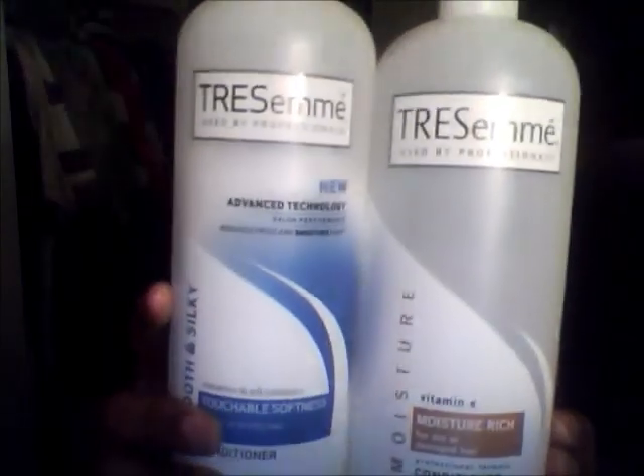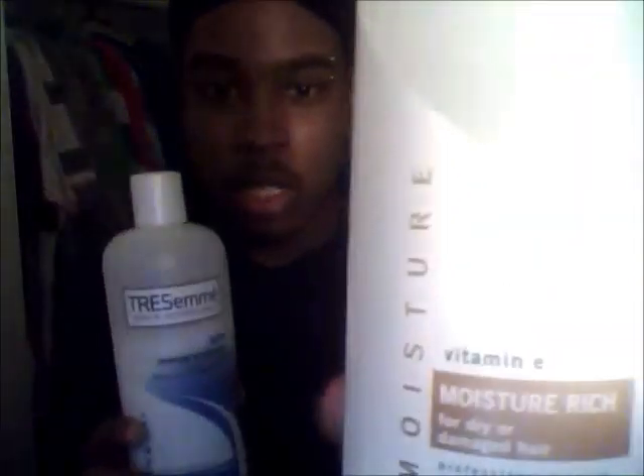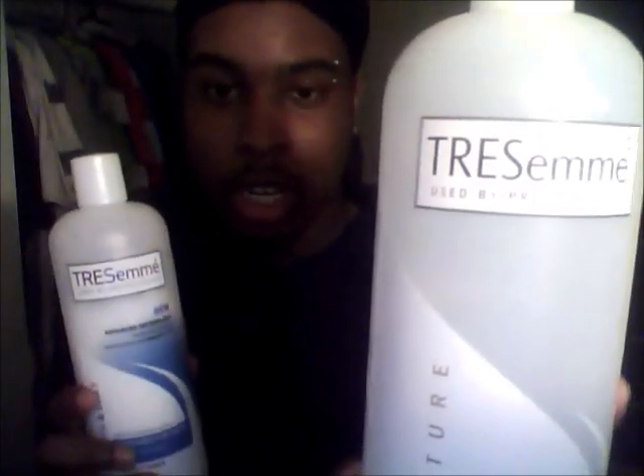Now I'm going to show you guys my conditioner — my favorite brand, Tresemme. The reason I got two bottles is because I ran out of this one, the True Moisture. Any Tresemme conditioner works because I do my deep conditioning with these. So I just got this new one — the Touchable Softness conditioner for dry brittle hair, smooth and silky. This is almost full because I only used it once. When I do my deep conditioners, I use a lot of conditioner, so this bottle won't even last me a month.